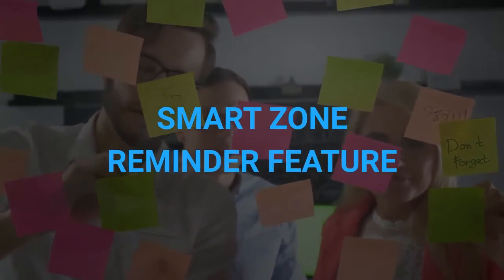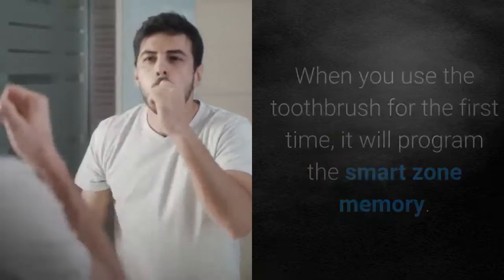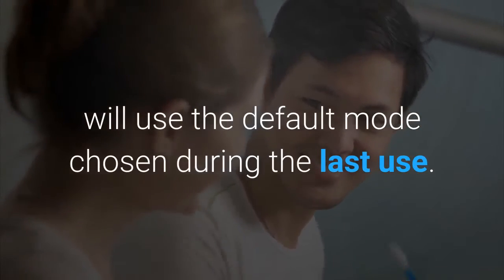Smart Zone Reminder Feature. When you use the toothbrush for the first time, it will program the smart zone memory. The next time you brush your teeth, this intelligent toothbrush will use the default mode chosen during the last use.